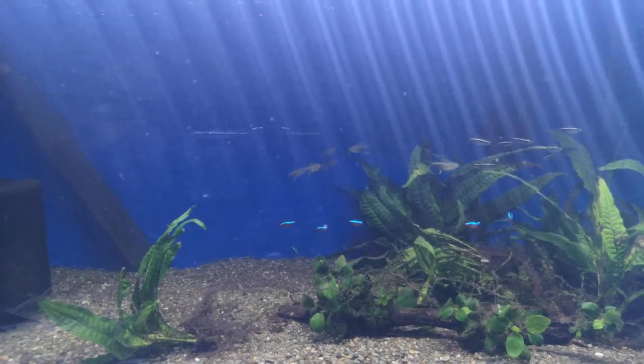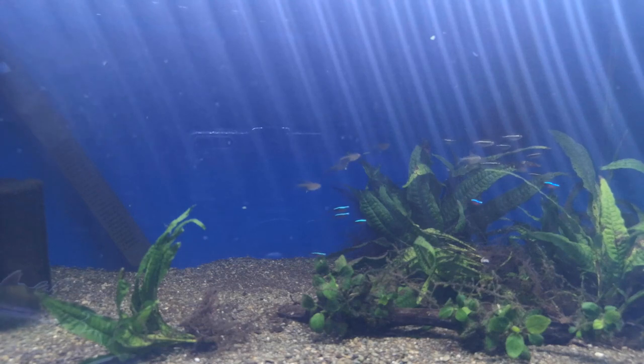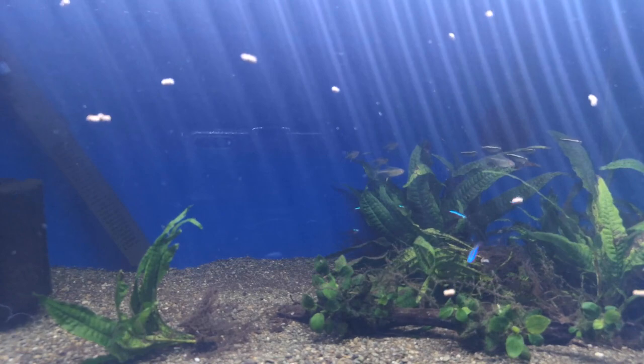It doesn't really matter what I think of the food or what I think it smells like — it's whether the fish eat it. So I'll throw a little bit in. It's probably a bit too much for what I'm trying to feed.